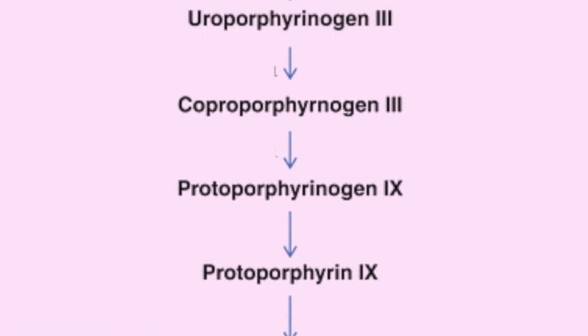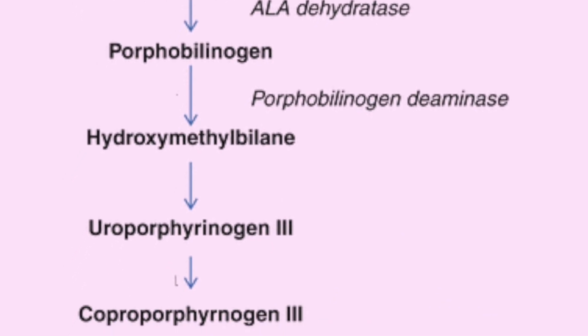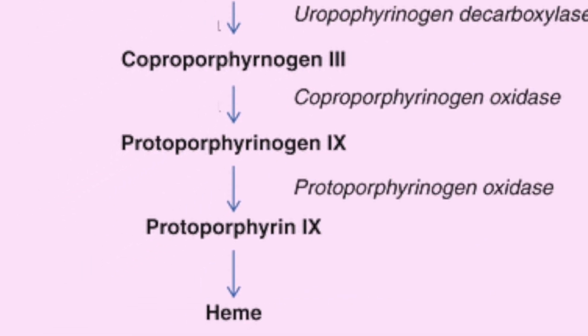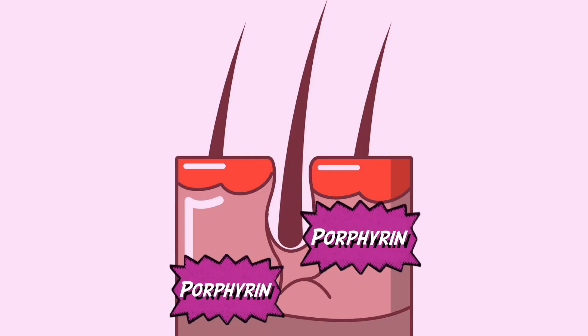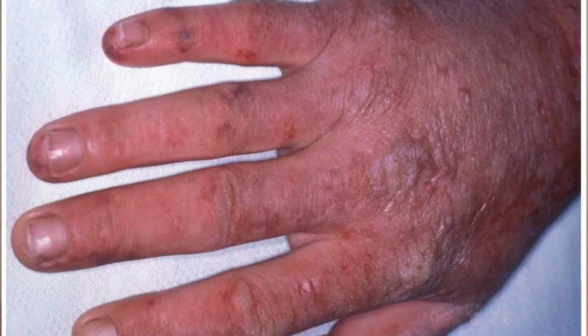There is a separate video on our website about heme synthesis. If any enzyme becomes deficient in these reactions, the compound produced gets accumulated in various areas of the body. These compounds are porphyrins, and they accumulate under the skin causing various reactions such as dermatitis.